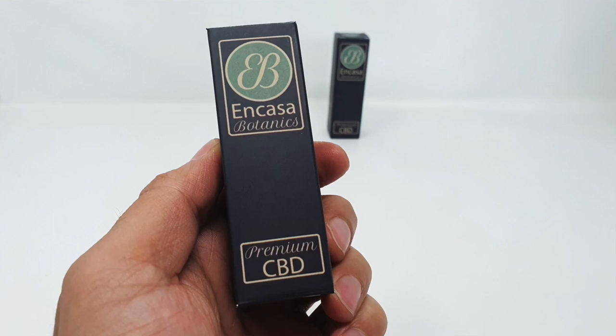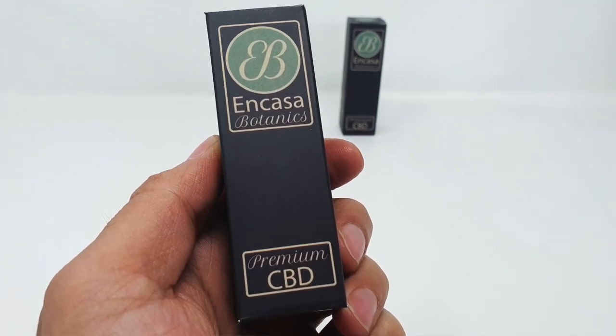Welcome back to the iSmoke channel and another cannabis inspired video with me, your host Tyler Green. Today I'm going to be taking a look at this CBD oil offered by NCASA Botanics. It has a twist and I'm excited to share it with you right here on the iSmoke channel. Let's get into it.